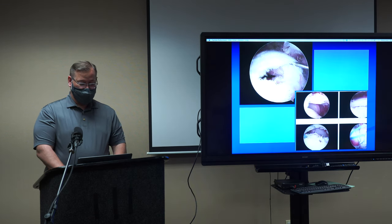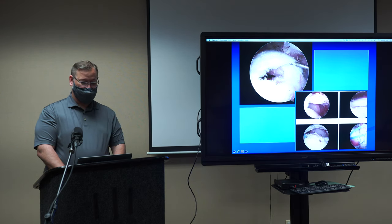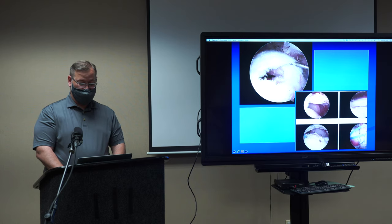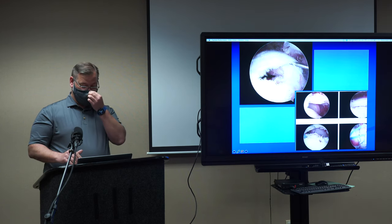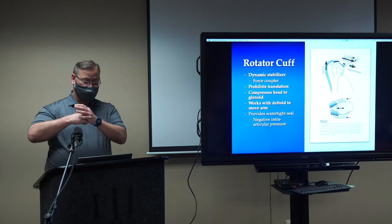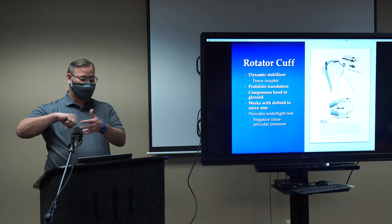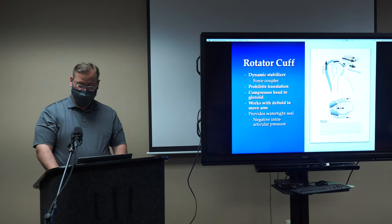Arthroscopically, a rotator cuff tear might look like this — I'm looking at your shoulder with a camera. The joint is here and the rotator cuff is on top. These pictures on the right show the rotator cuff, and at the very right, once we put sutures in, we've taken that tendon and pulled it back onto the bone to try to get it to heal. The rotator cuff dynamic stabilizers keep the ball centered in the socket and work with your deltoid to move your arm — the deltoid lifts the arm while the rotator cuff keeps it centered against the socket.